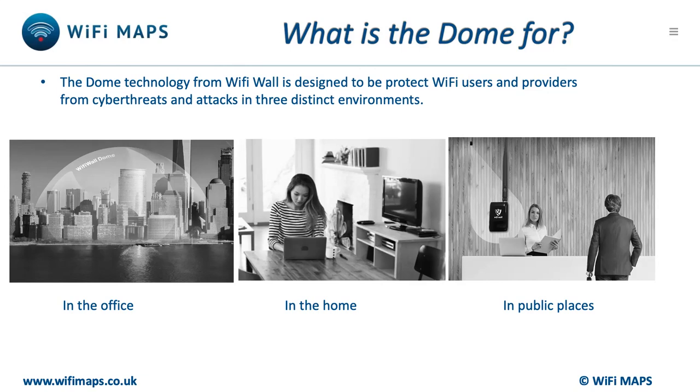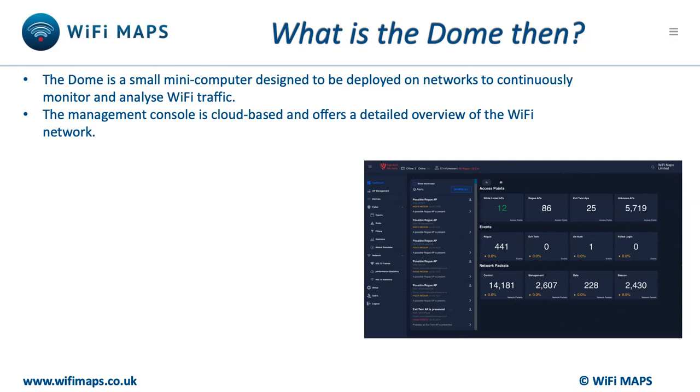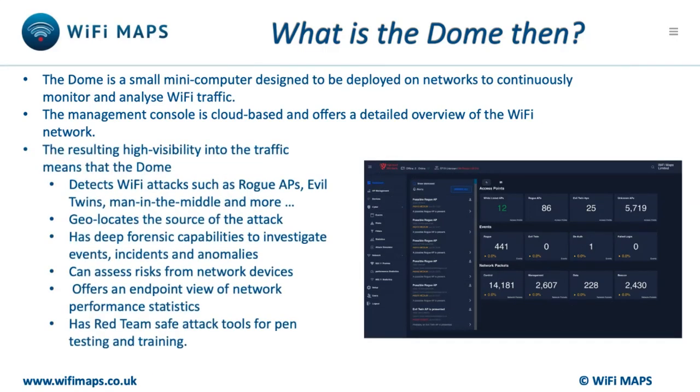This breach would not have happened if DSG Retail had used the Dome as part of their security. Domes are small, key-fob-sized devices that are positioned next to routers in offices, airports, and railway stations and homes.